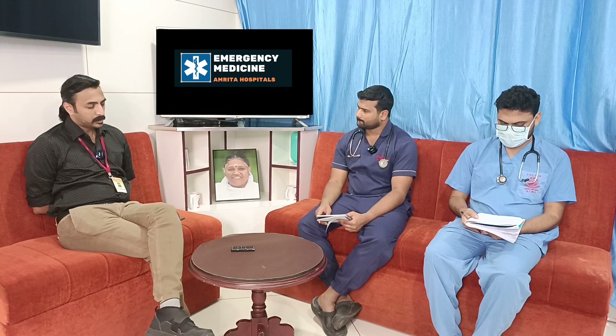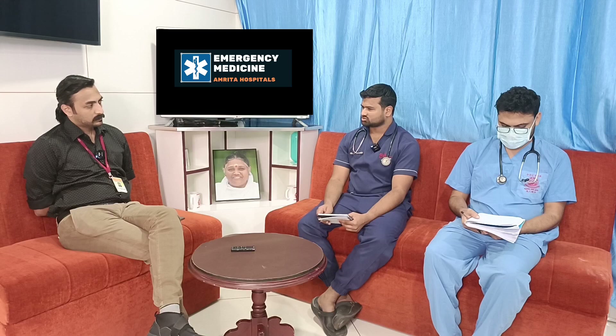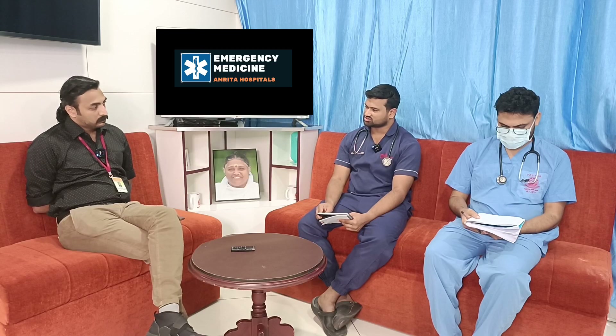ECG was checked for hypertensive changes — no significant changes were found. Drug-related findings such as LVH or strain pattern were expected but not seen in this case.